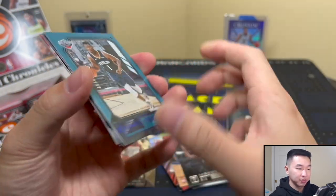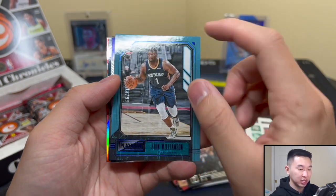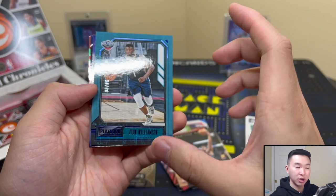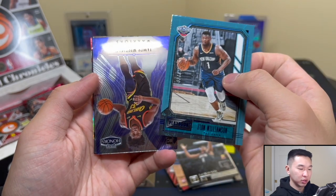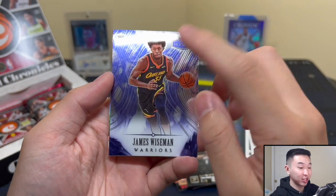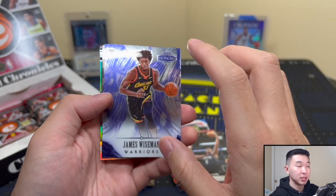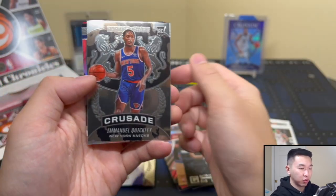Zion numbered to 99 — nice. This is the Playbook one numbered to 18. Not a fan of the Playbook base personally — it's known for being a football booklet card set with crazy memorabilia, and these are just little base cards. But Zion numbered is a cool card. James Wiseman Honors — I actually really like Honors the most this year. That's a beautiful card. Honors is one of the best sets they make for cards period, in my opinion.